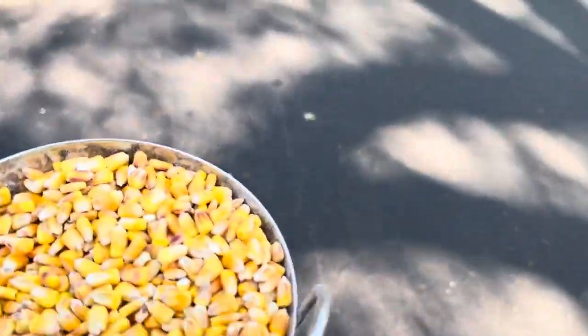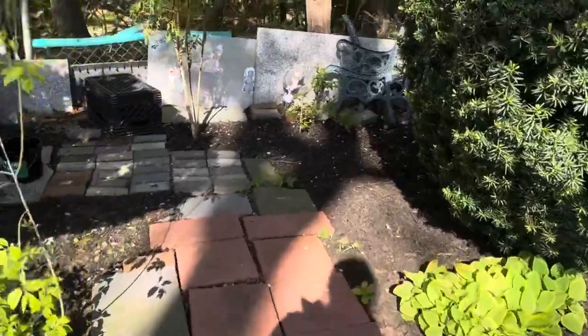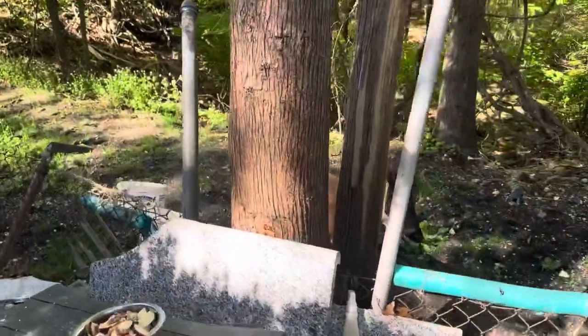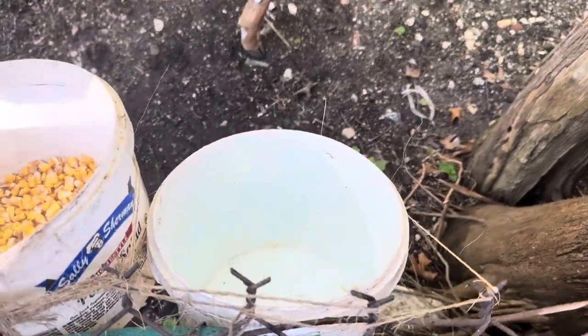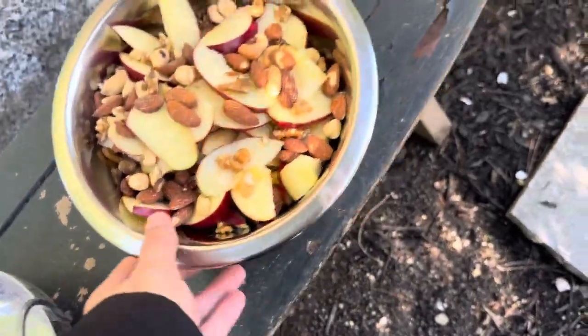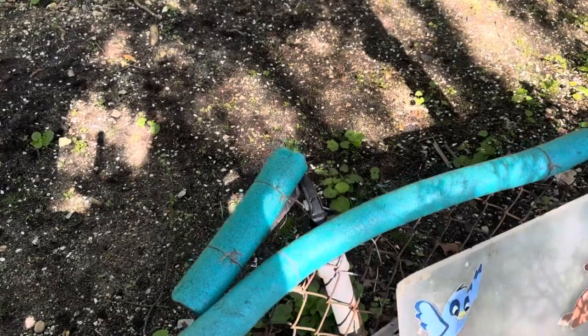Good morning everyone, I got Buck's corn. He's already at the spot waiting, of course. You know Buck, he gets excited for breakfast and dinner. He has a water bucket with fresh water, corn, and the peanut bowls right here — well, not peanut bowls, those are peanuts — and apples. You ready, my boy?